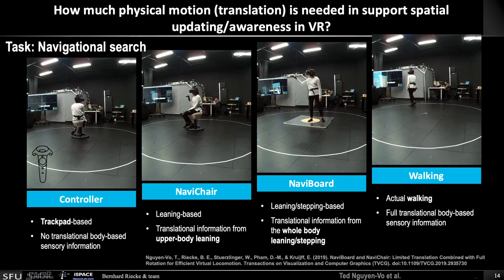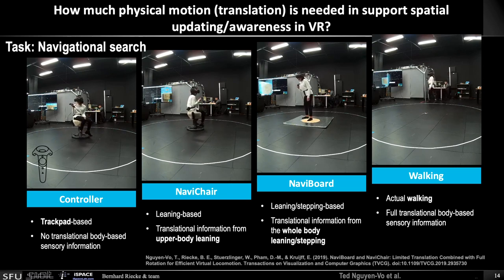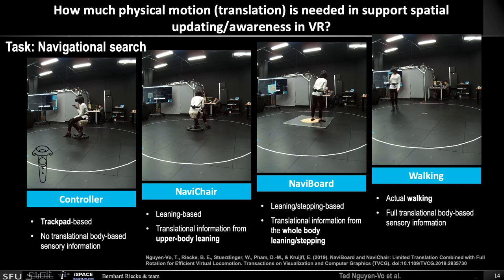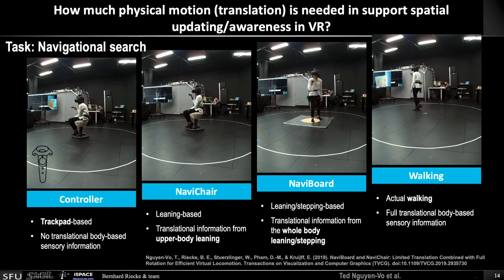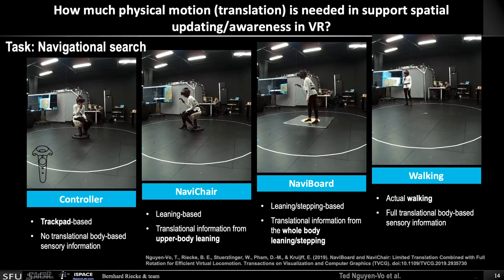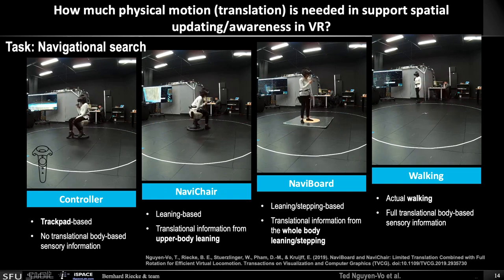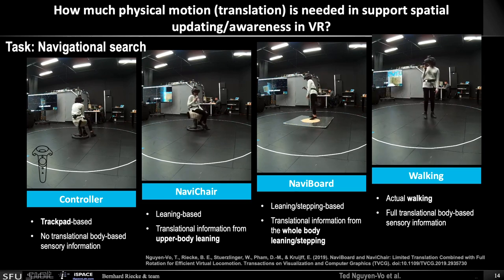To investigate this, we used a navigational search task and compared four different interfaces. On the left, people just use the controller — the trackpad of a Vive controller — and physically rotate it, so there's no body-based sensory information about translations. The NaviChair is a seated interface where people sit on a swivel chair and we track their head position to determine the virtual velocity, so you simply lean in the direction you want to go. The NaviBoard is similar, but we also put people on a wooden platter — they take their shoes off — and surrounding the platter is a softer material, so you always have haptic feedback about where the center is. It's a leaning-stepping interface, giving additional vestibular and proprioceptive cues compared to just using the controller.